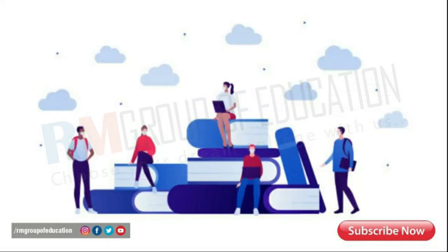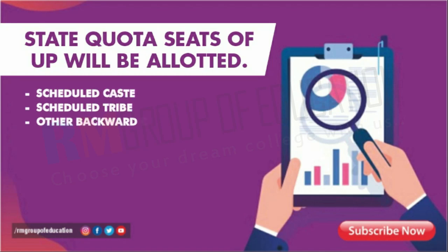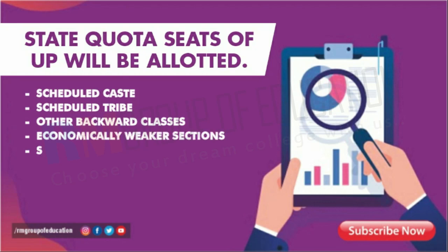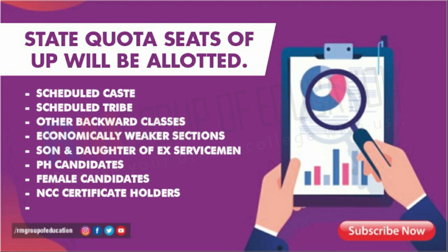That is not all. Here is a bonus tip about the Uttar Pradesh NEET MBBS counseling reservation criteria. All 85 percent state quota seats of Uttar Pradesh will be allotted based on the reservation criteria, tabulated as follows: Scheduled Caste with 21%, Scheduled Tribe with 2%, OBC with 27%, Economically Weaker Section with 10%, Son and Daughter of Ex-Servicemen with 2%, PH candidates with 5%, Female candidates with 20%, NCC certificate holders with 1%, and Ward of Freedom Fighters with 2%.